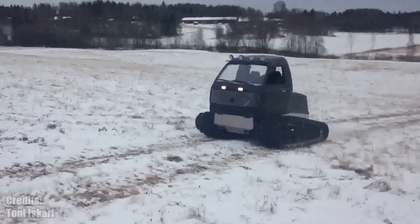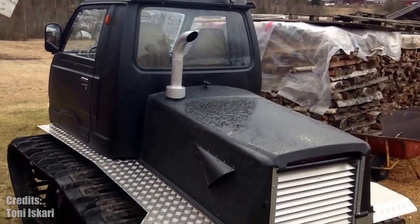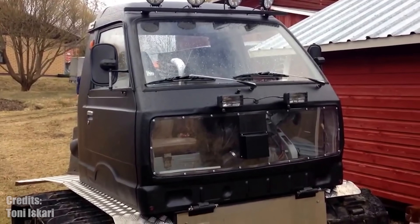This is a creation from Estonia. To me it looks like a repurposed shell of a Volkswagen T4 bus and its 2.5 diesel engine mated to two tracks. I want this.